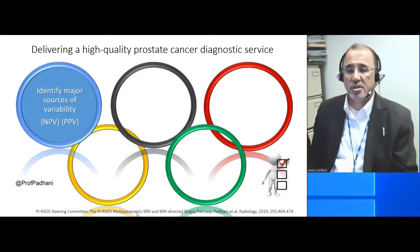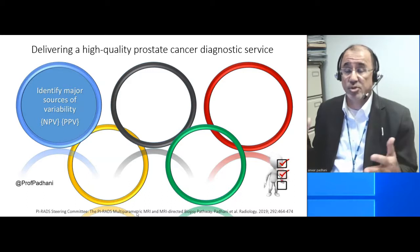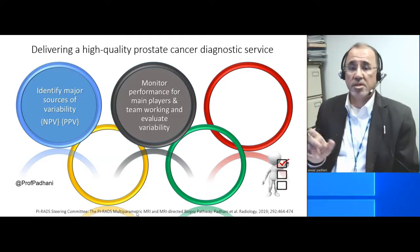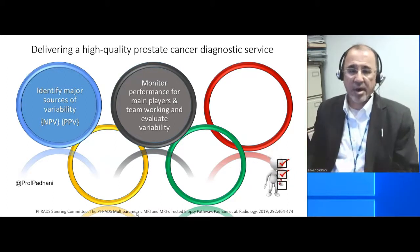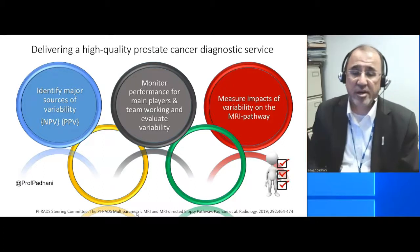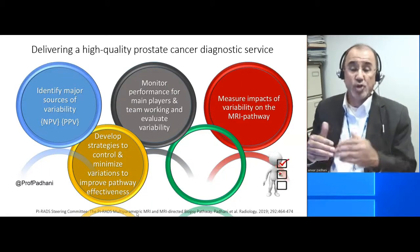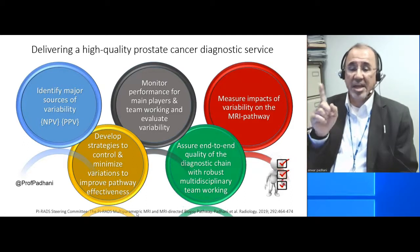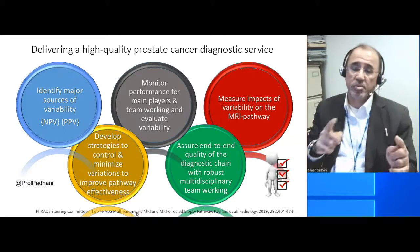So here are my conclusions. If we're going to deliver a high-quality prostate MRI diagnostic service, we first of all need to identify the sources of variability, both on the negative side and on the positive side. We need to monitor the performance of the main players and of the diagnostic team, and evaluate their impact on the variability observed. We need to measure the impact of that variability on the effectiveness of the pathway. We need to devise strategies that enable us to control these variations to improve the effectiveness of the pathway. And finally, we need to assure the end-to-end quality of the entire diagnostic chain, which is best done with multidisciplinary teams.